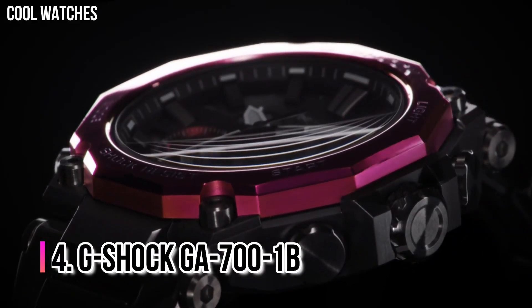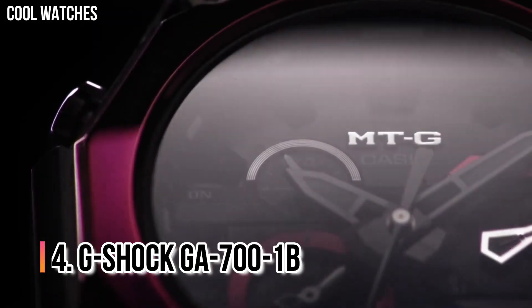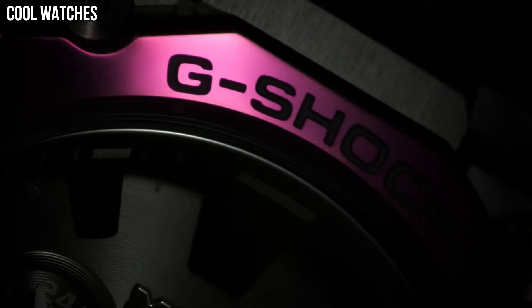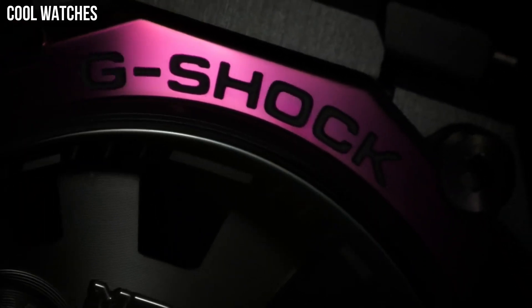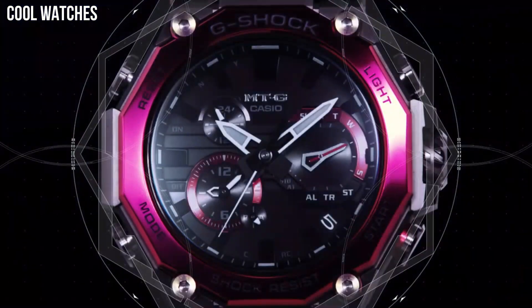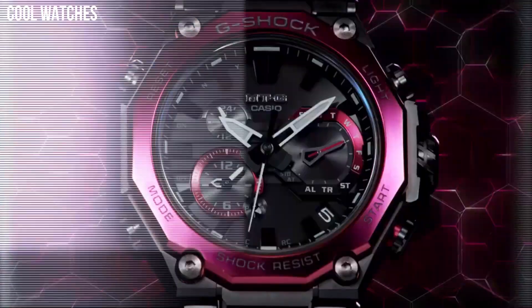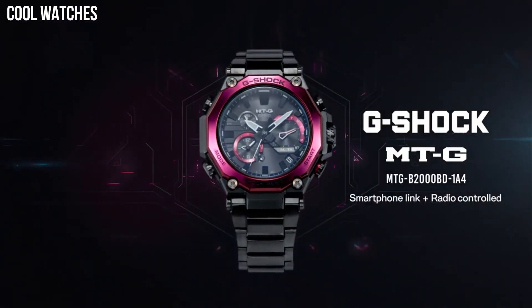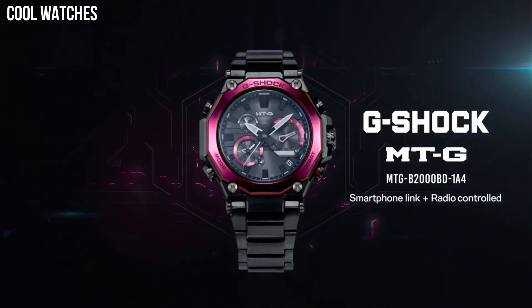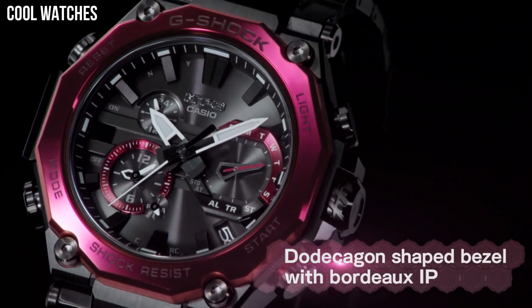Number 4: G-Shock GA-700-1B. This is the first affordable analog-digital G-Shock watch with a convenient front-facing LED light button. Another standout feature is the approximate 5-year battery life, which is one of the longest for a non-solar analog G-Shock watch. It also has a dedicated one-press button to start the stopwatch from timekeeping mode and a target time alert.